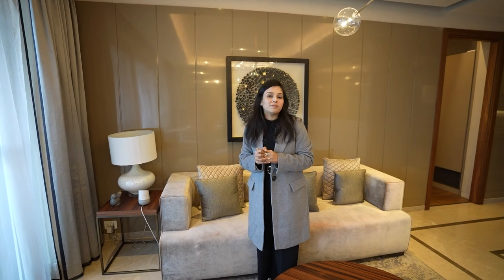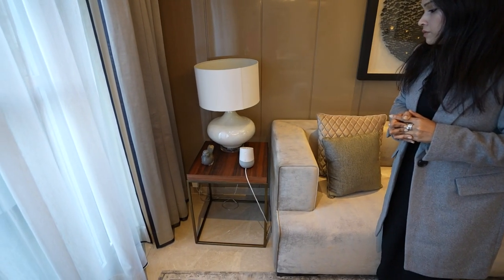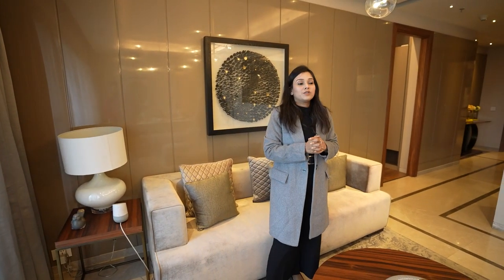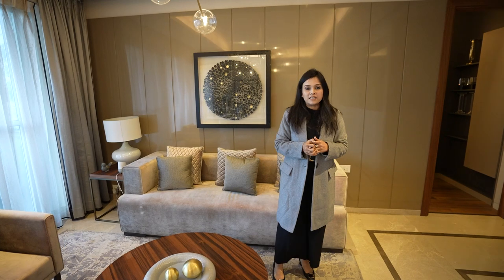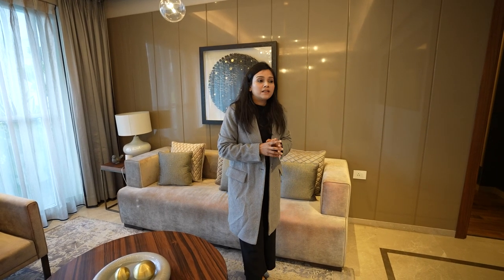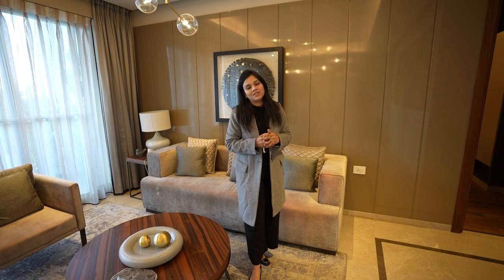There is also a home automation system in the 3 BHK, the same as in the 2 BHK. We demonstrated this with Google Home — we can control the bedroom, living room, kitchen, temperature, locks, lights, and air conditioning from a single device. The best part of MR Dizzy Home is its digital nature — 'DIZZY' means Digital.